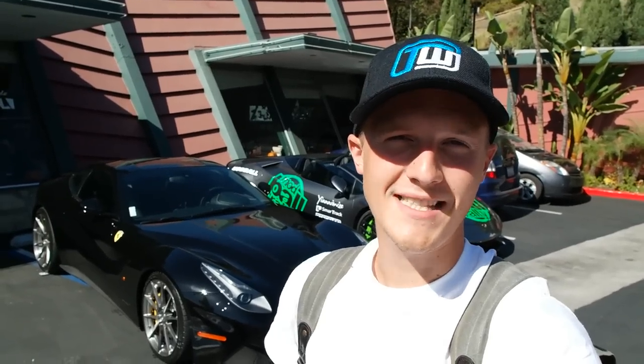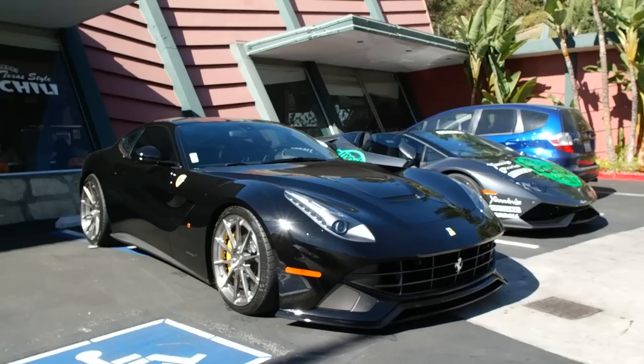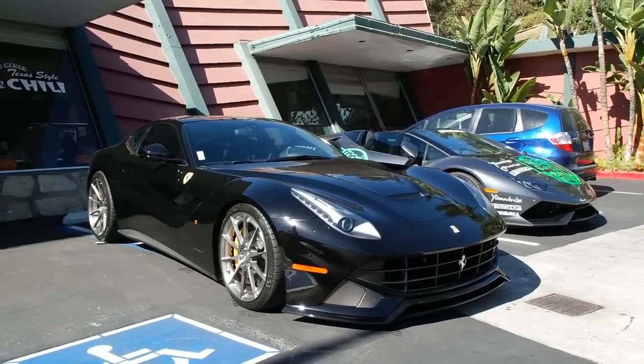Hello one and all and welcome to Seeing Through Glass. Today's plan was that I was going to be joining John Modball in his Hurricane Spider to try and troll him into buying a car. He's been looking at buying a potential classic car and I thought why not just force him to do so. However, Albert just turned up and said did I want to borrow his F12 for the day? I think I do!